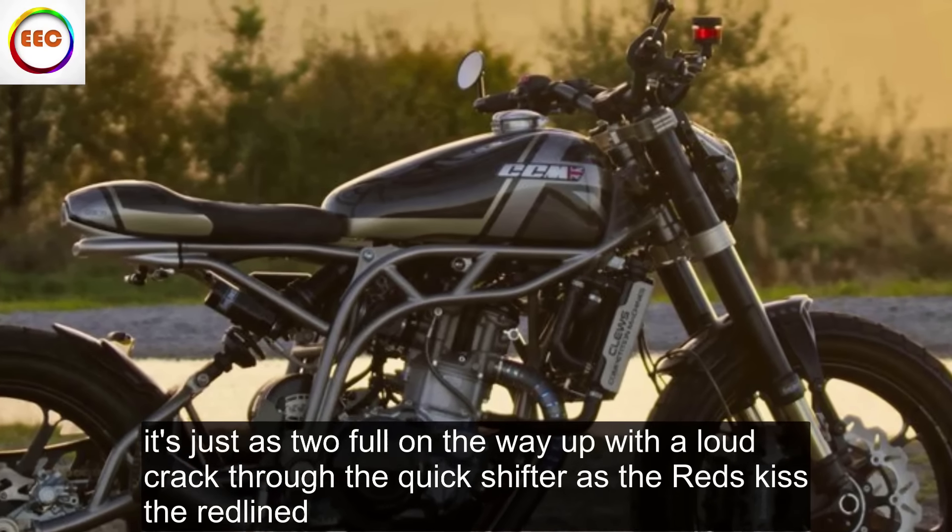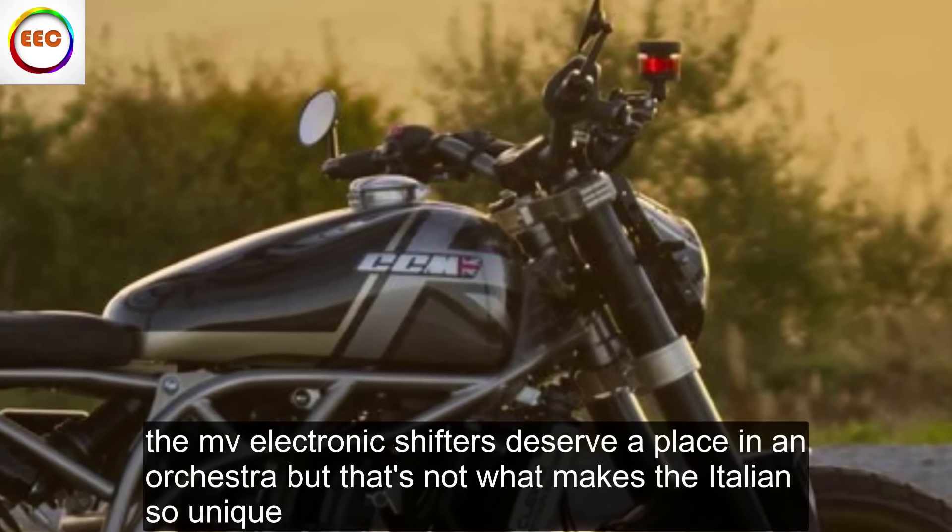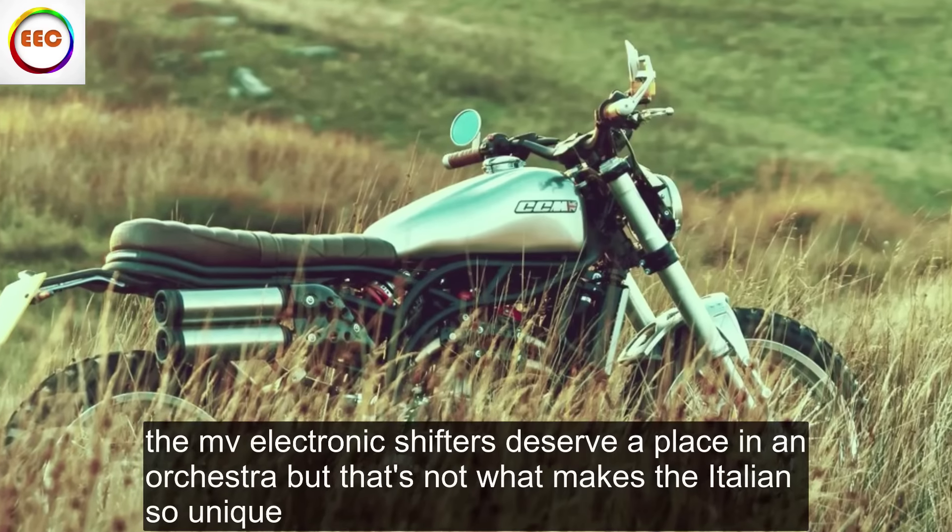The Brutale 800RR has the most visceral auto-blipper in biking — rich, gravelly and mechanical. Every burst of power shoots three-cylinder chills through your body as each cog slices precisely home. It's just as tuneful on the way up, with a loud crack through the quickshifter as the revs kiss the red line. The MV's electronic shifters deserve a place in an orchestra.